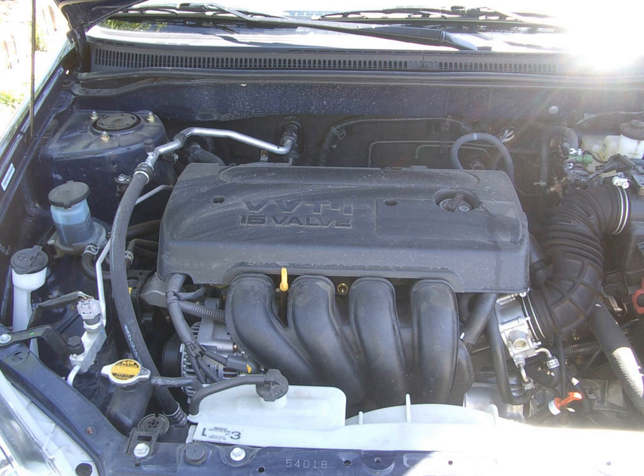A special modified 1ZZ-FE that can run on E-100 Ethanol is also available. Applications include the Toyota Corolla.